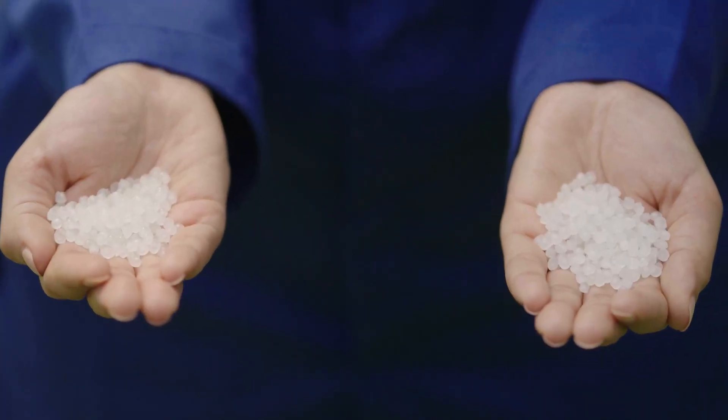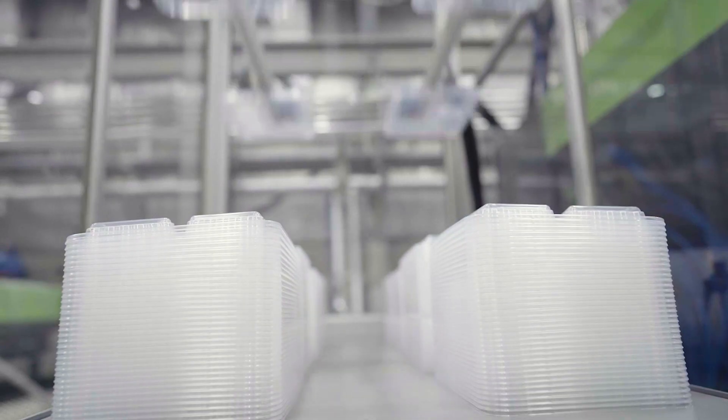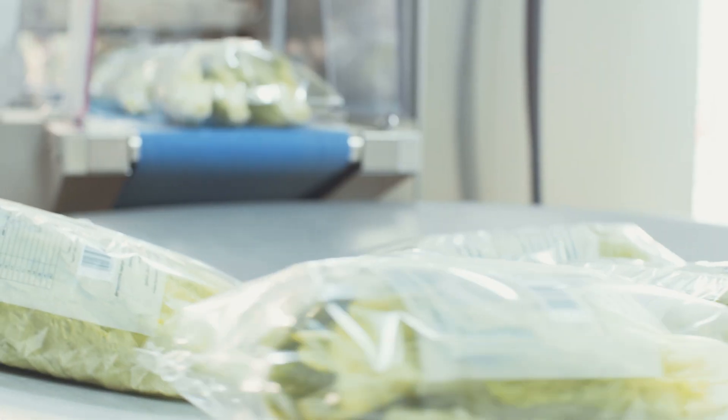Our advanced polyolefin solutions offer strength, clarity and recyclability, meeting the diverse needs of modern packaging.